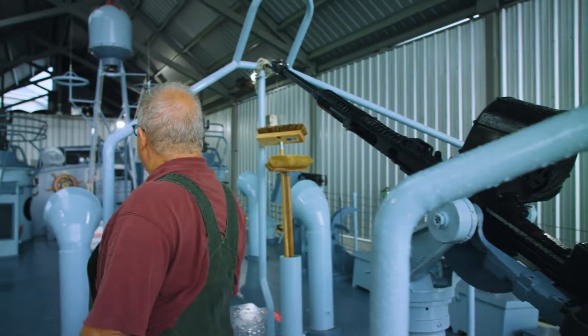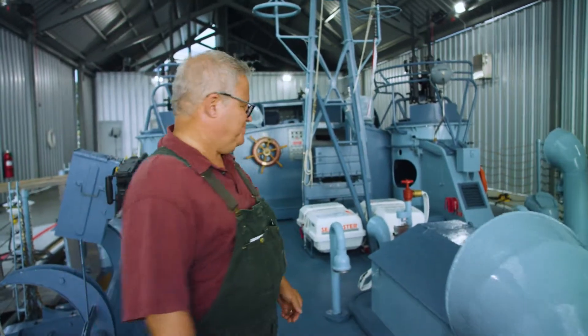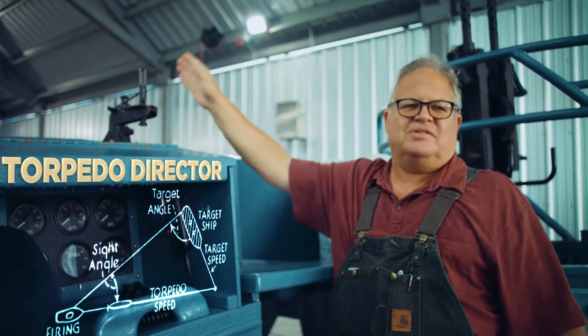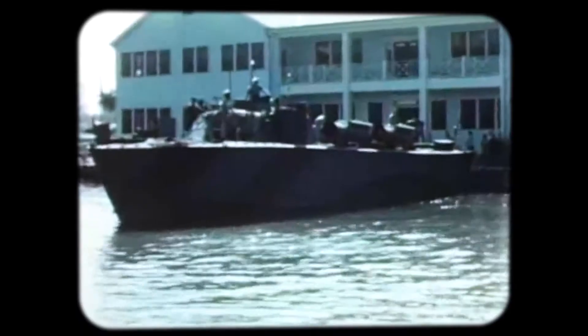Torpedoes were sighted and fired from the bridge. You come up this way, you can see the sight, do a few calculations, and when the captain would line up the sights with the boat, he would say it's time to fire. You pull the lever and the torpedo rolls off the side. It starts off and runs to the enemy.